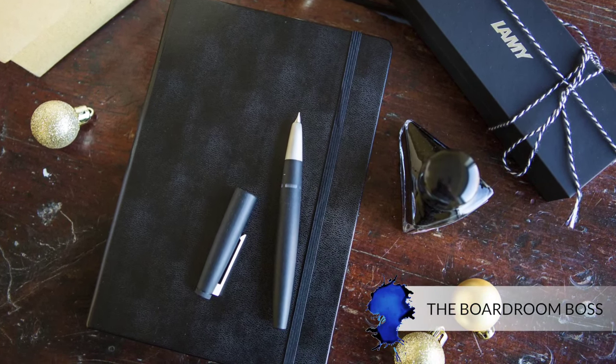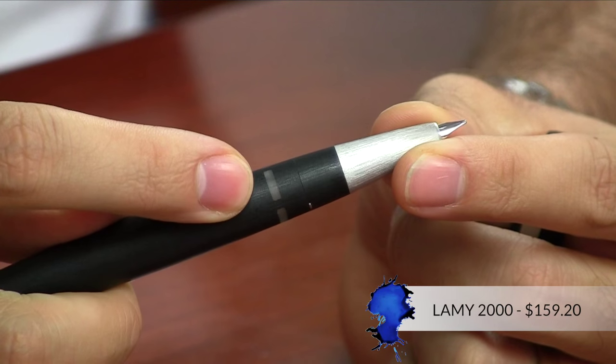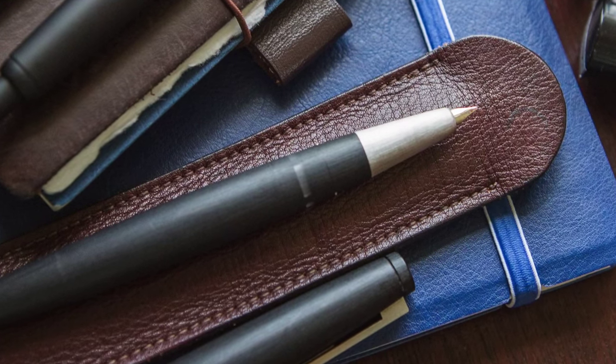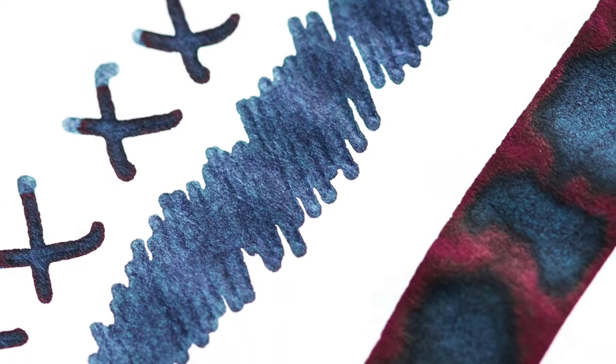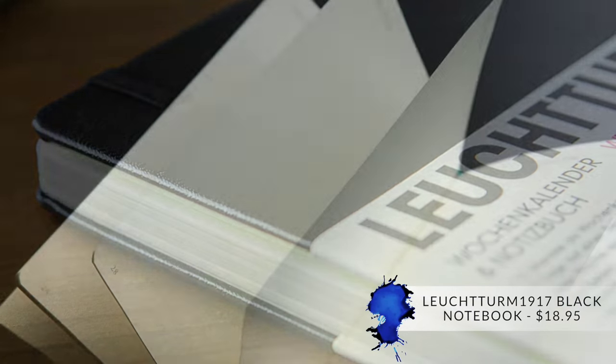If you've got a Gordon Gekko type — perhaps a boardroom boss in your life — you should consider the Lamy 2000. It's a really nice but very understated fountain pen. To match that, you might want Diamine 1864 Blue Black — a dark ink, very work appropriate, but still looks fantastic. And you can get a Leuchtturm Black Notebook that will house all of those million-dollar ideas.